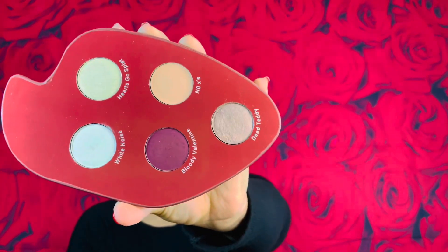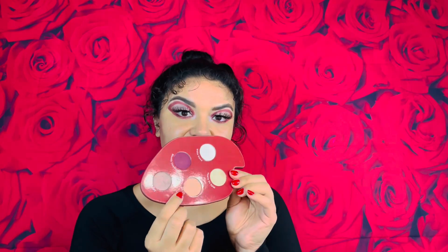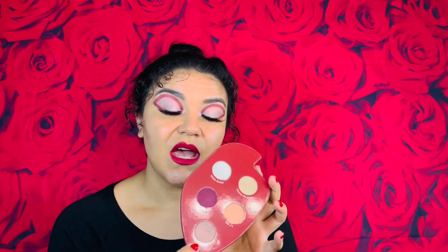Look at those beauties — they are beautiful. Like I said, I did do a look with this eyeshadow palette. First I put my eye primer on, then I used No X's to fill in the whole eyelid area, and then I used Bloody Valentine for the graphic liner style. On the inside I used Dead Teddy, then I dabbed White Noise all over Dead Teddy and went back in with a little more Dead Teddy to blend it out.